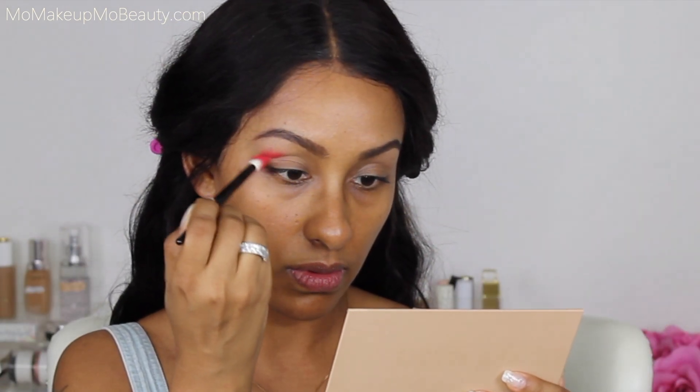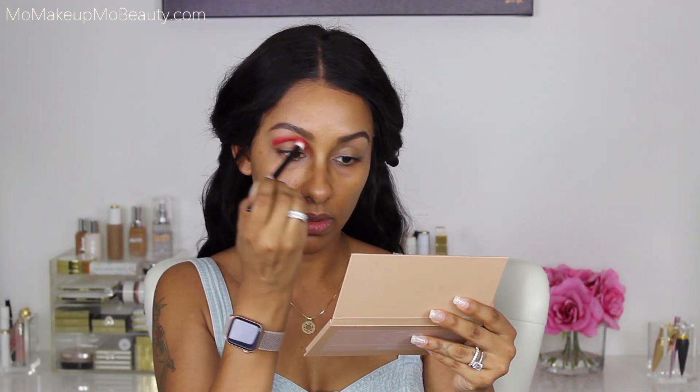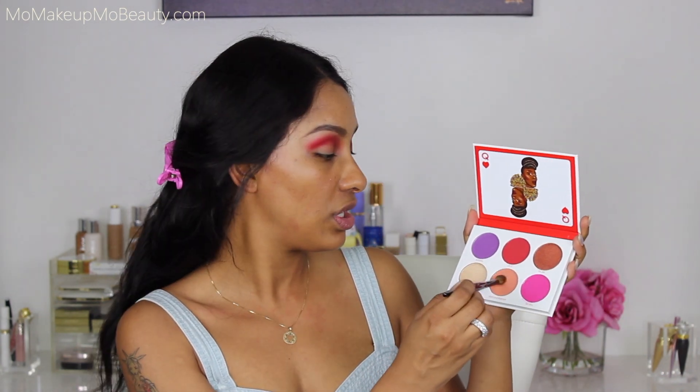This is going to be pigmented — wow! The pigmentation is great. I really like a soft diffused eye look, so I take a lot of time to blend. I'm going into the shade 'Sister to Sister' and diffusing the edges with that.